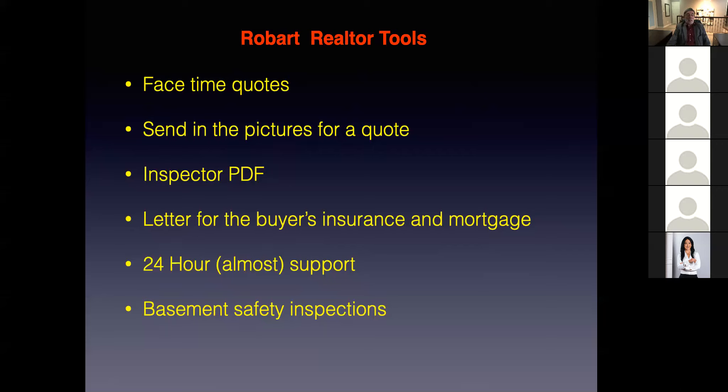Last one is basement safety inspections. This is set up for when there's no permit on a finished basement. We go in, do the investigation, generate the list of safety concerns — not code concerns, safety concerns — give a quotation, and present it to your client. An investigation of a basement to determine safety issues is $285 plus tax, payable by credit card when we're there on site. Then we go off to the office, generate the quote and report, and send it off to you.